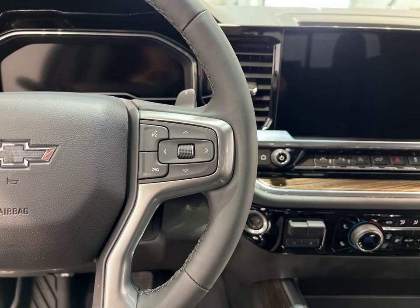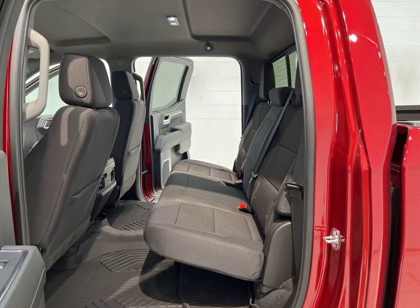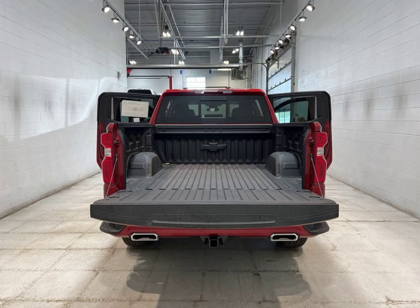Inside, you'll find a premium sound system, automatic climate control, and a navigation system to elevate your driving experience. And when it comes to parking, the parking assistance feature has got you covered.